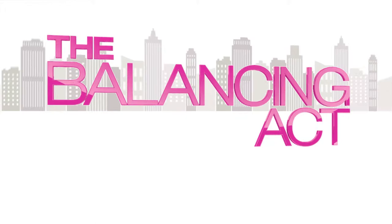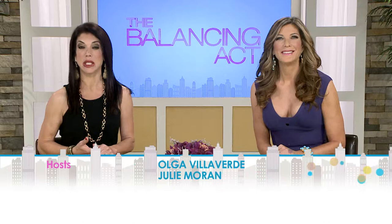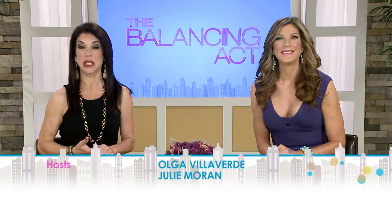Thanks so much for joining us today and spending part of your morning with us. Head to our website, thebalancingact.com, for all the insider info. We're also on Facebook and Twitter, so we want you to look us up and follow us — there's a lot of good info there. And until next time, remember to always find your balance. So long, everybody.